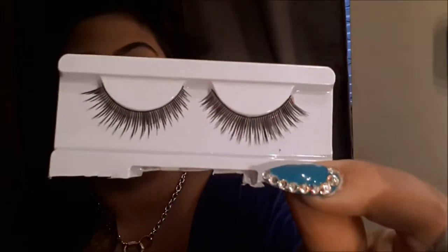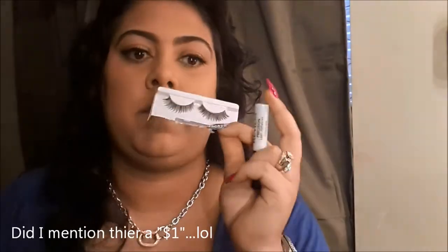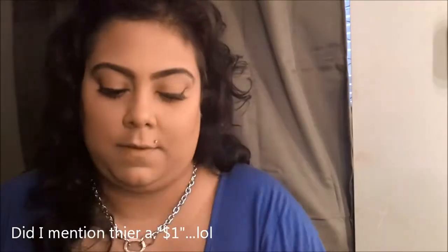I use the ELF eyelid primer to set my eyebrow before I put color on, and also to control oils on my eyelids. You get this for a dollar. For eyelashes I've been loving the ELF Natural Eyelashes. Some people say they're plasticky but they're really not — look, they move naturally. I have them on today. They give you that extra length and look natural. They're a dollar — you can't beat a dollar.